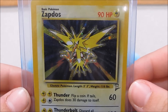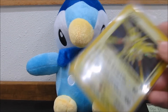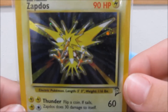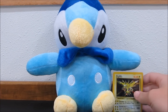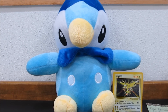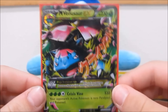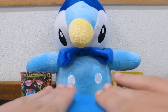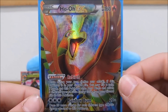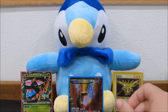We have this awesome Zapdos holo from Base Set 2. Very cool. So there's a little bit better of a look at that. That is really awesome — really awesome card, and it's actually in pretty darn good shape. We also have a Mega Venusaur EX, so now I have Mega Venusaur, both the Charizards and the Blastoise. And one of my favorite cards ever is this Ho-Oh EX Full Art. Beautiful card. I love that so much. Very awesome trade.